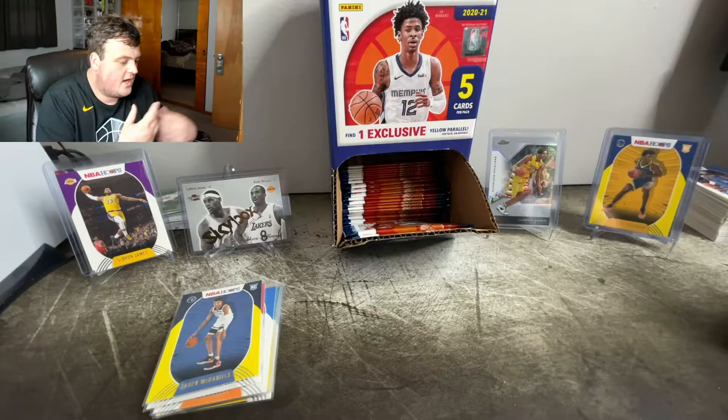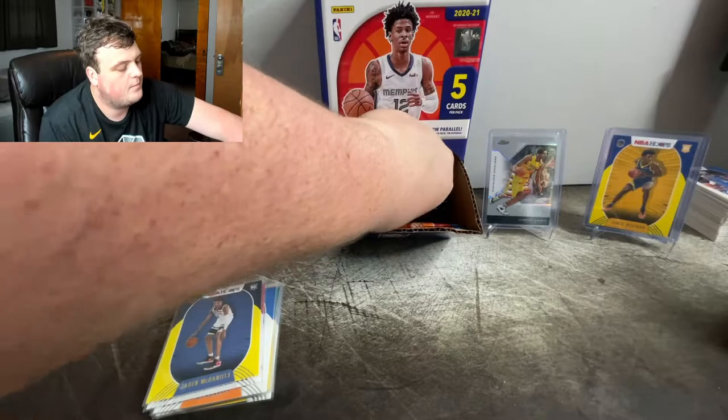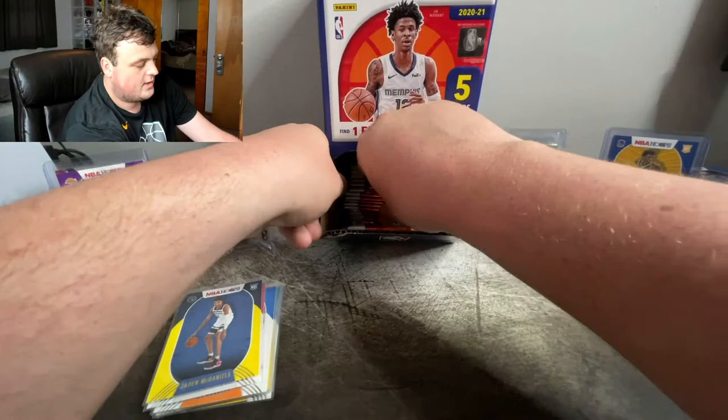What's up YouTube? I am back with another video and today a little different scene going on in front of us. We have some basketball card packs, NBA packs. I was able to get a whole NBA Hoops gravity feed box from a local store.